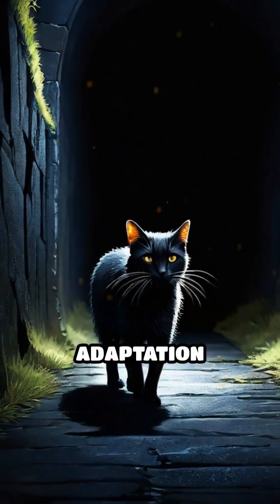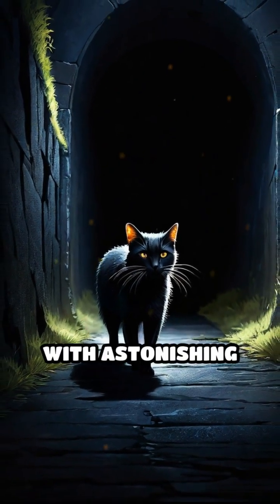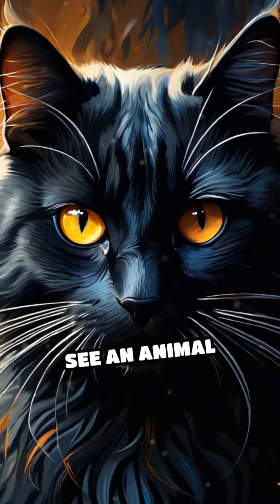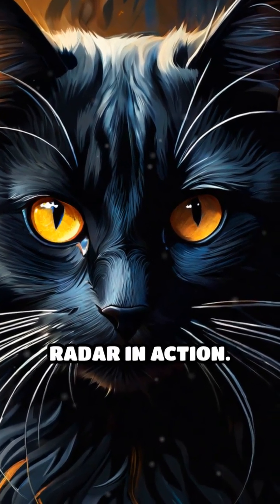This remarkable adaptation provides a sixth sense, allowing movement and exploration with astonishing confidence, especially in darkness or tight spaces. The next time you see an animal twitch its whiskers, remember — you're witnessing nature's own radar in action.